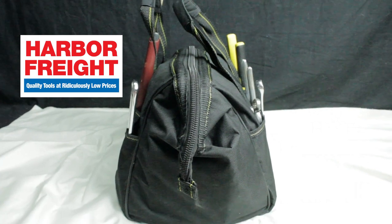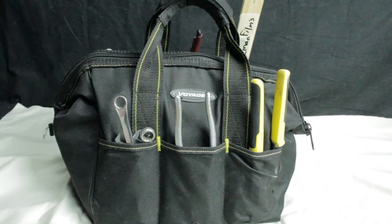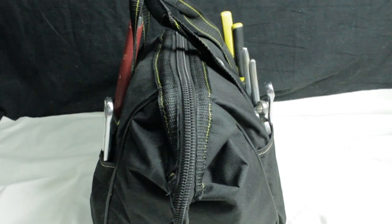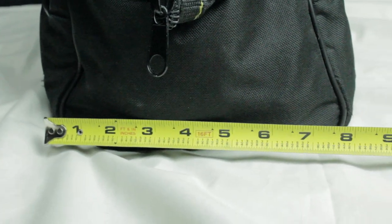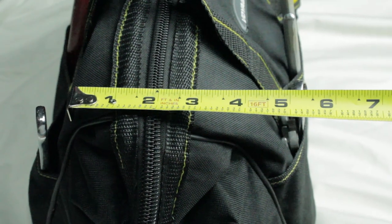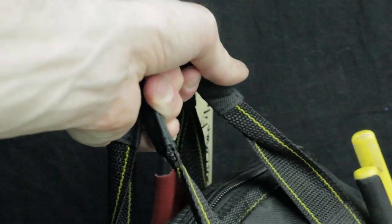All the tools and gear that I use are in here. I'm actually thinking about getting a bigger tool bag — probably the 15-inch or the 20-inch that they sell — because this 12-inch tool bag is getting pretty full. The more gear I get and the more tools I buy, I'm going to have to get a bigger bag soon.